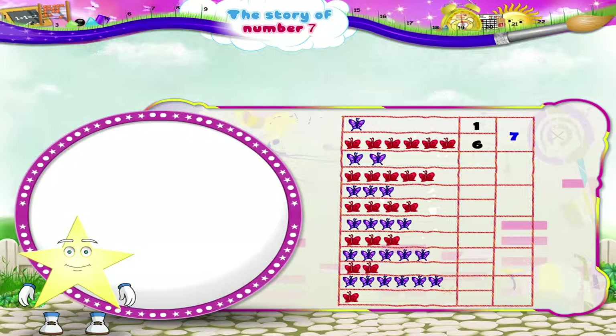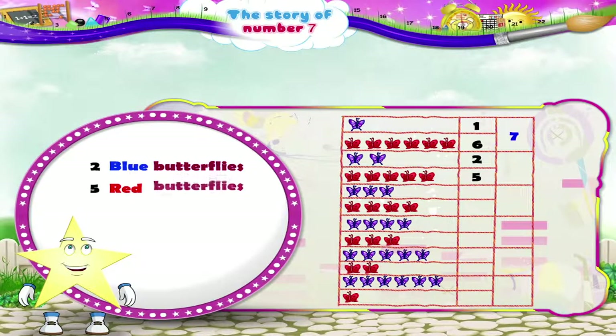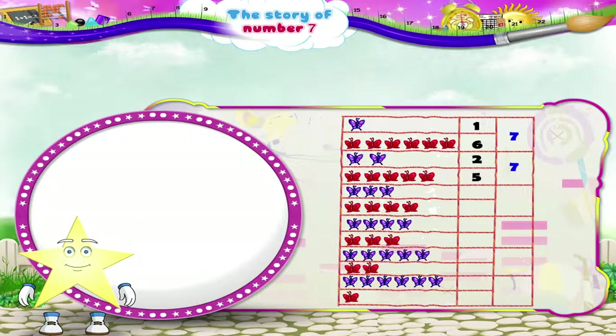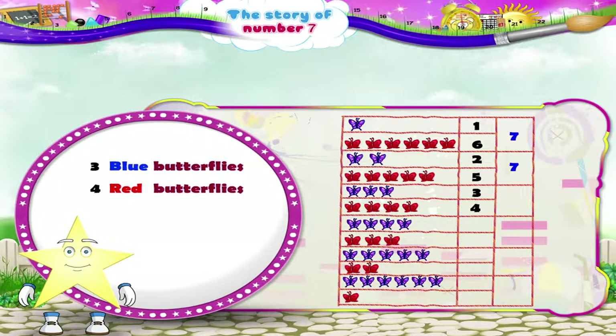Now the second line has 2 blue butterflies and 5 red butterflies. Let us add them together — 1, 2, 3, 4, 5, 6, 7 butterflies again. The third line has 3 blue butterflies and 4 red butterflies. On adding them, we get 1, 2, 3, 4, 5, 6, 7 butterflies.